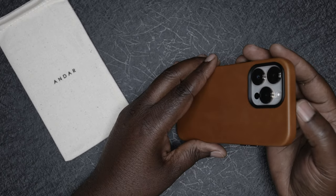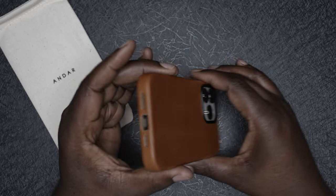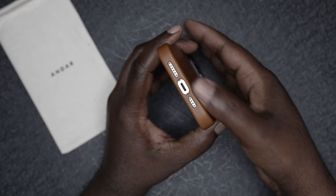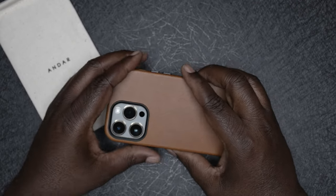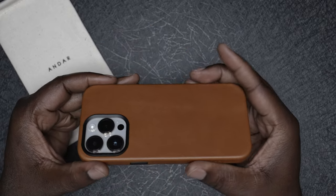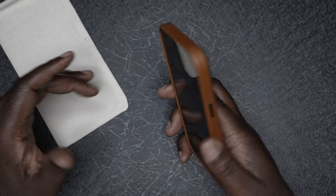Looking at the top of the phone case, it's completely covered and protected as you would expect. The bottom has the proper cutouts for the charging port and the microphone and speakers. The phone case itself has a nice feel and a nice grip to it. Some leather cases can be a little slippery or a little too grippy, but this has a great balance between the two.